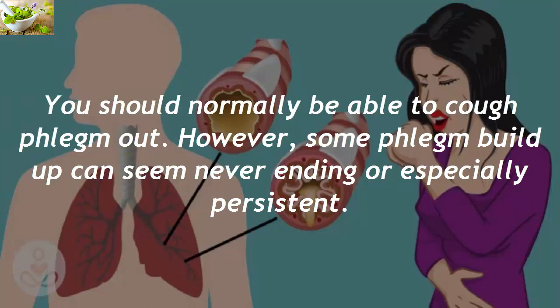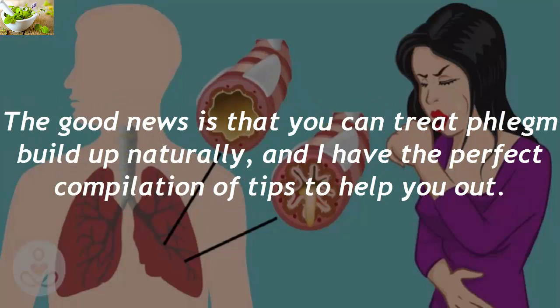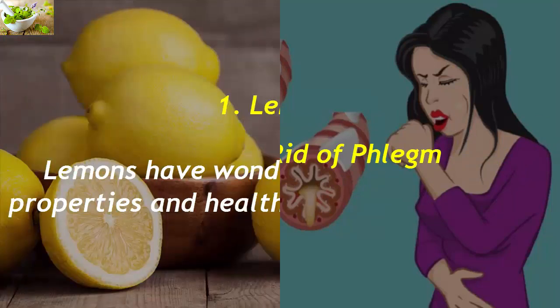You should normally be able to cough phlegm out. However, some phlegm buildup can seem never-ending or especially persistent. The good news is that you can treat phlegm buildup naturally, and here is a compilation of tips to help you out.